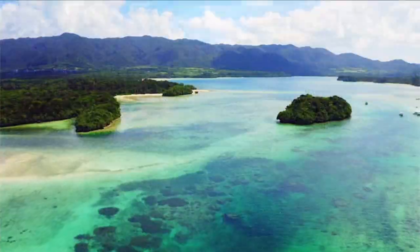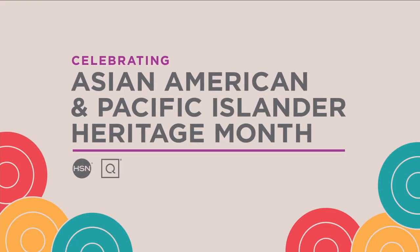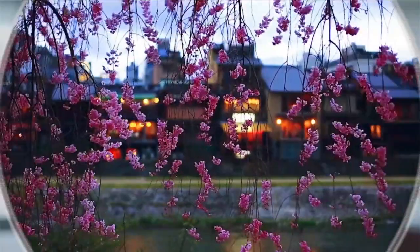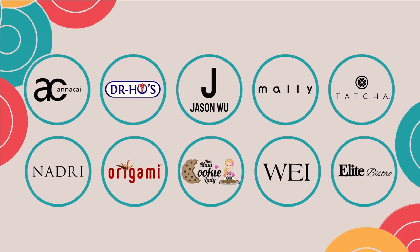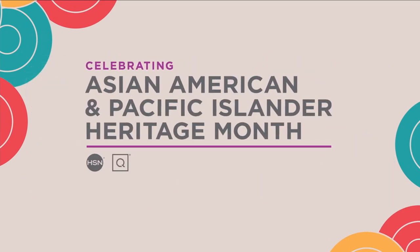This May, HSN and QVC celebrate Asian American and Pacific Islander Heritage Month with customers, vendors, team members, and communities. All month long we'll be highlighting AAPI-owned or founded businesses. To learn more, visit hsn.com and qvc.com and search AAPI Businesses.